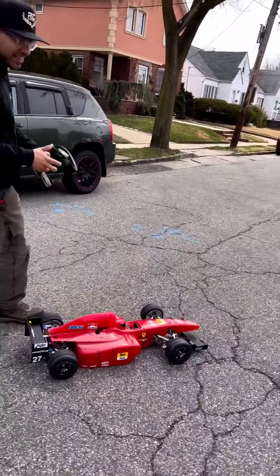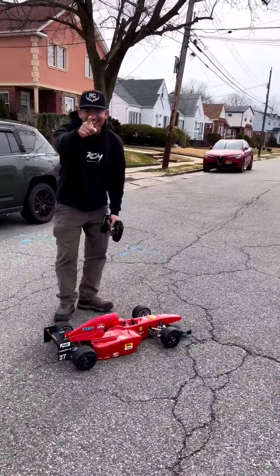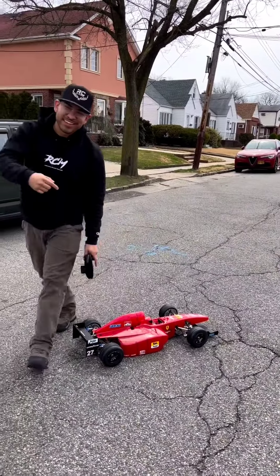Getting a little swirly out there. You guys need an FG F1 in your life — hit us up.